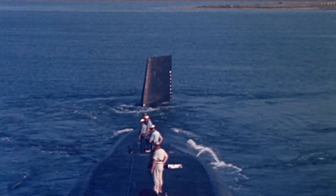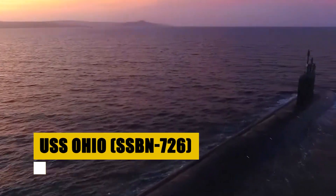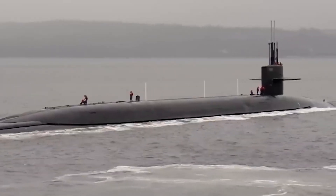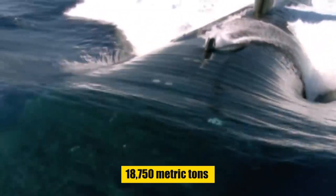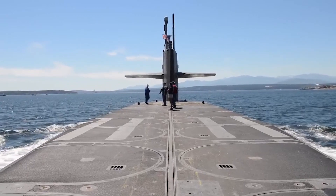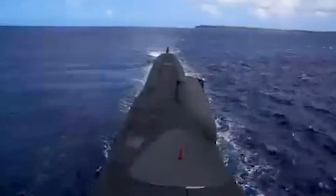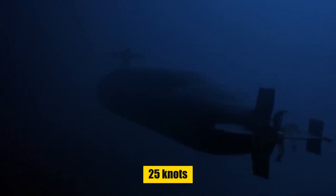The USS Ohio, the lead vessel of its class, represents a remarkable evolution in submarine capabilities, transitioning from a ballistic missile submarine (SSBN) to a guided missile submarine (SSGN). With a displacement of 18,750 metric tons submerged, its 560-foot length makes it one of the largest submarines ever built by the United States. Powered by an S8G pressurized water nuclear reactor, the Ohio can navigate the world's oceans with speed and stealth, its reported submerged speed reaching up to 25 knots.